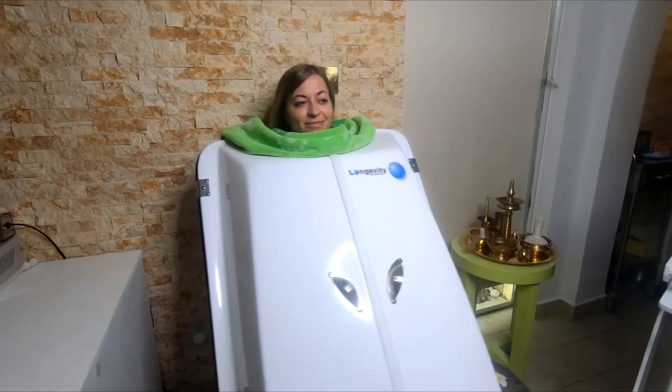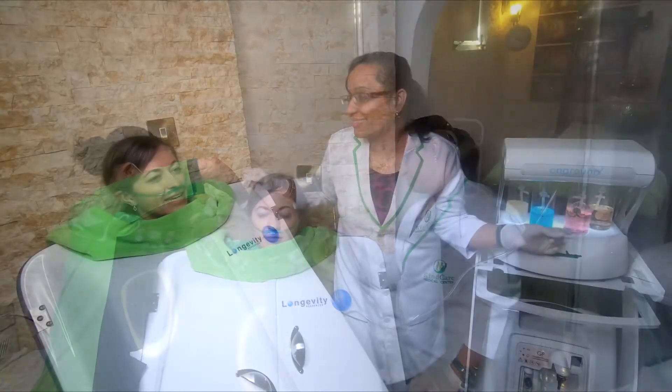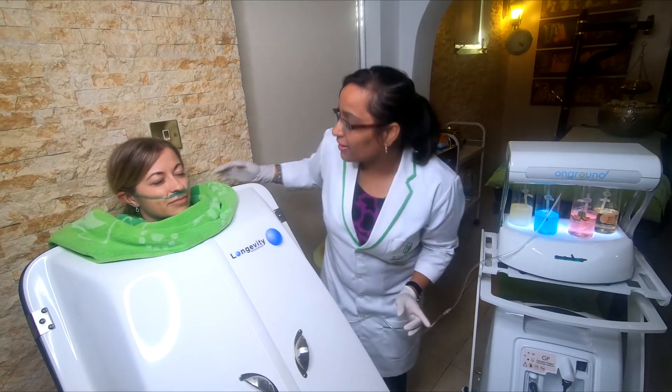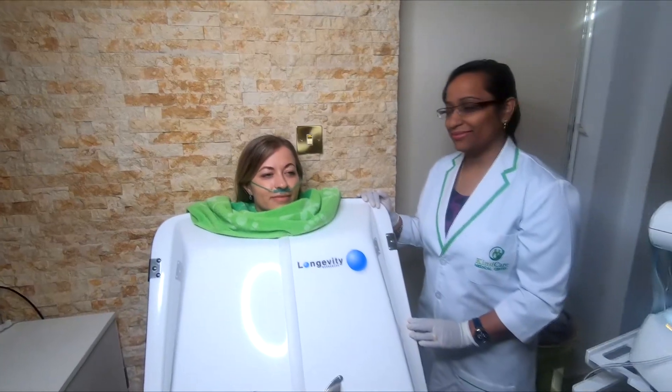Ozone Zonda helps in opening the skin pores, detoxification, boosting immunity, relieving muscle and joint pain, skin disorders, and infective and inflammatory conditions. It works best in combination with chelation for heavy metal detox.